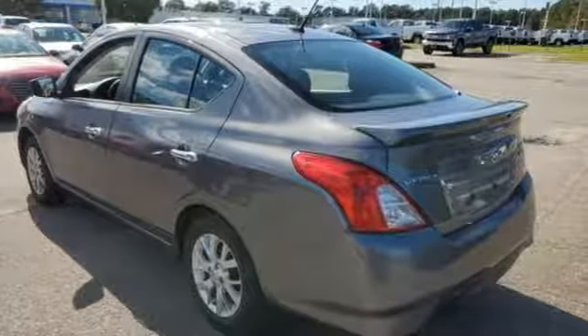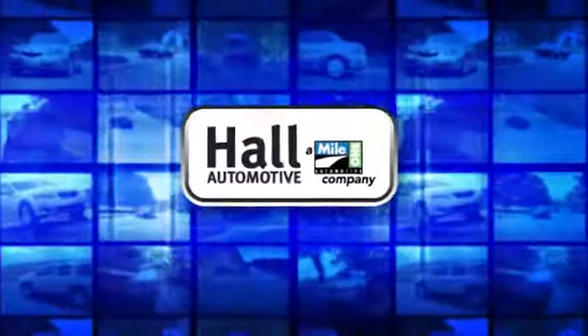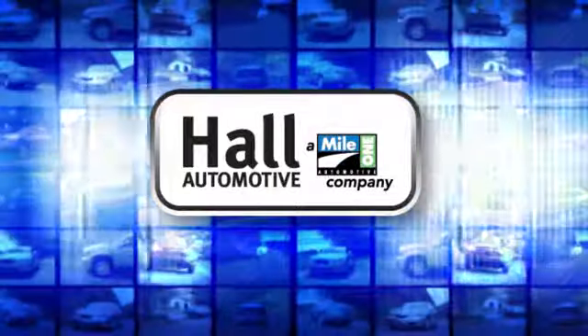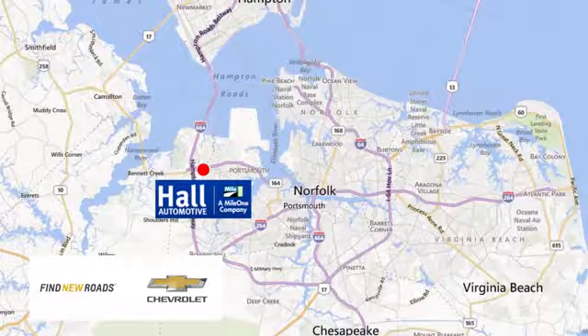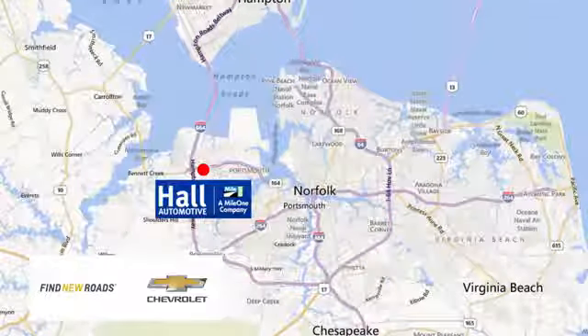The time is now, see it for yourself today. Paul Automotive, more cars, great people. Paul Chevrolet Chesapeake, a MileOne company, is minutes off I-264 or I-664. Easy to get to from all of Hampton Roads. Thanks for listening.